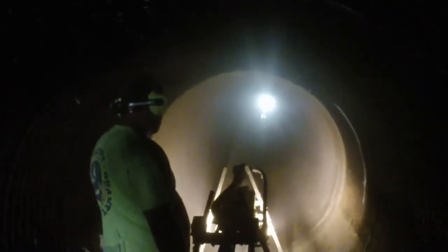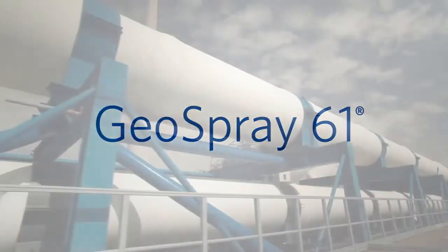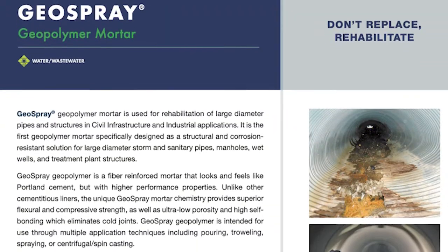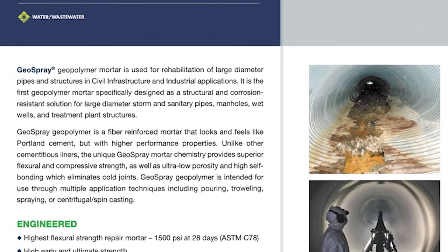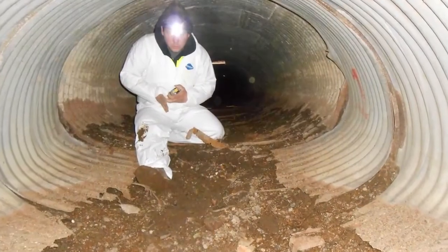An additional formulation of GeoSpray is now available — GeoSpray 61, certified for large diameter potable water applications. We also offer a full portfolio of support materials that address cracks, active leaks, unsound fill aggregate, and structural reinforcement.